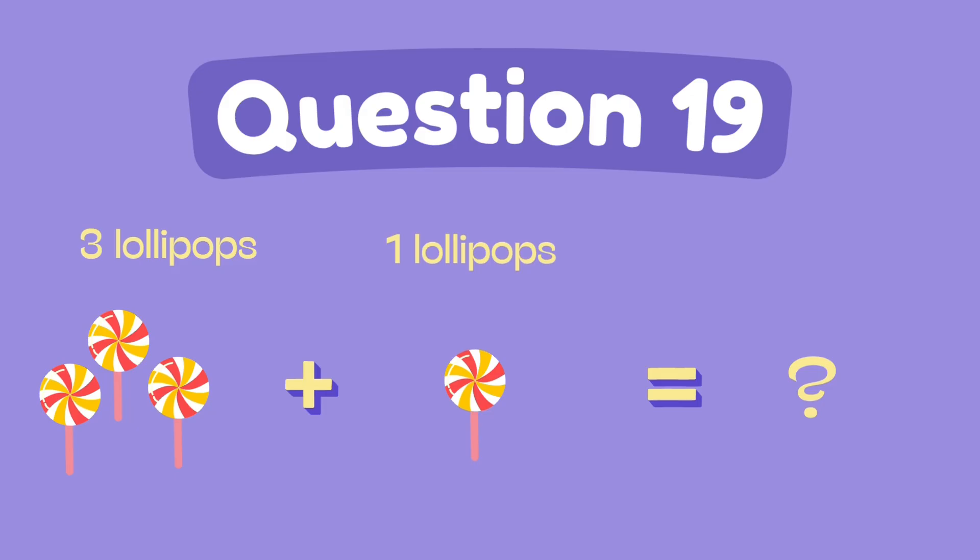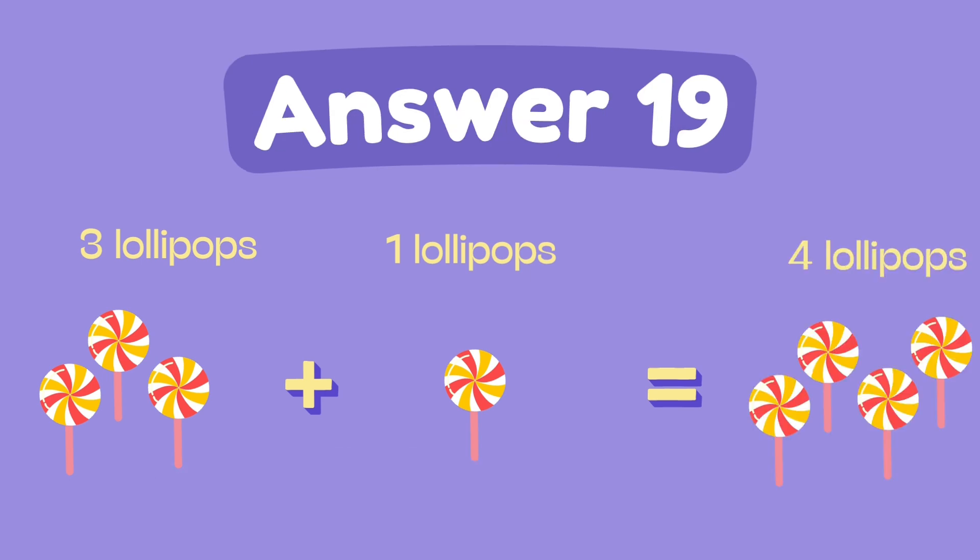What is three plus one? The answer is four.